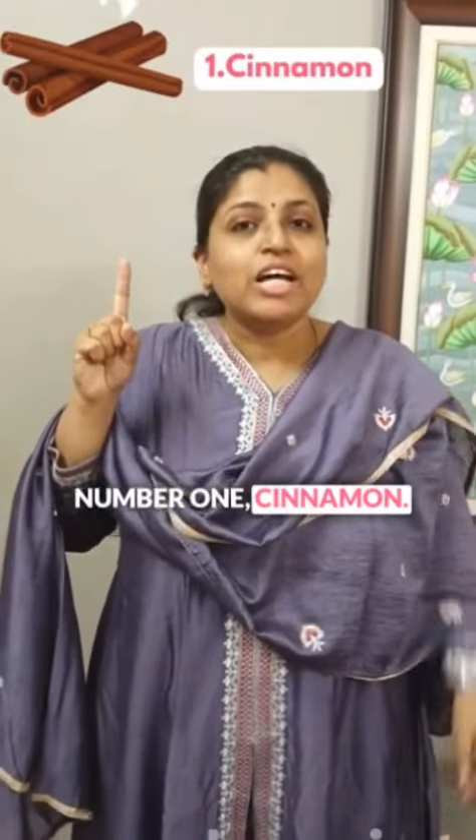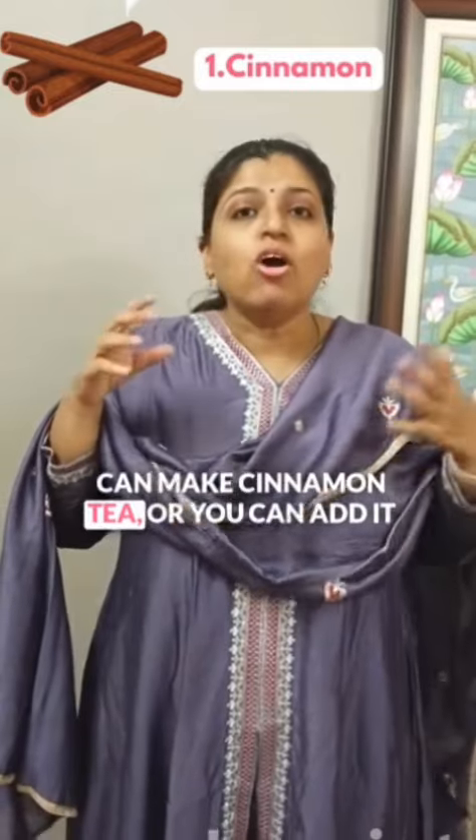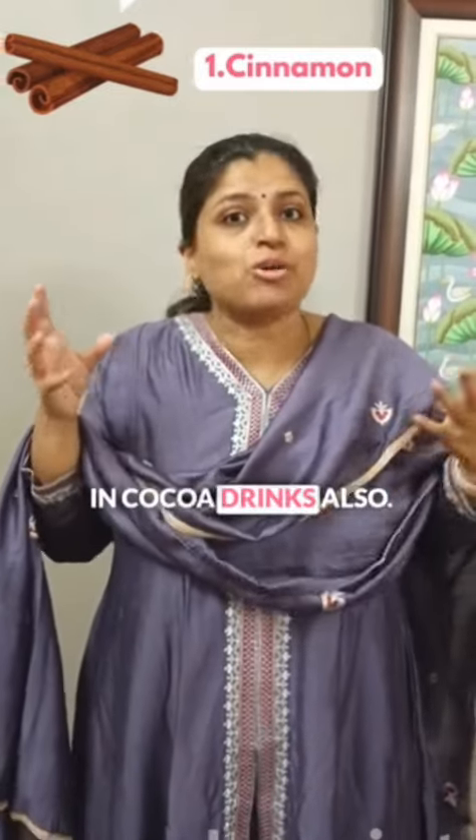Number 1: Cinnamon. You can add cinnamon powder in oatmeals. You can make cinnamon tea, or you can add it in cocoa drinks as well.